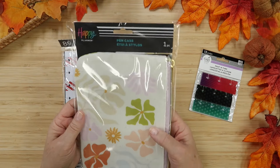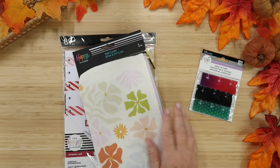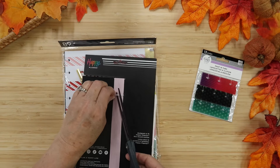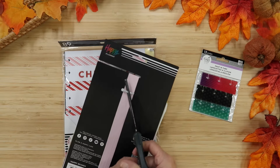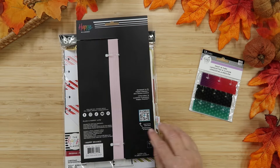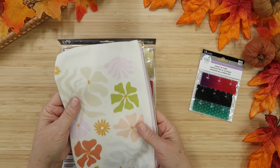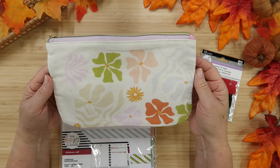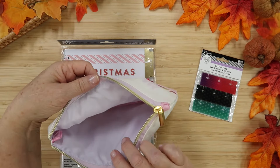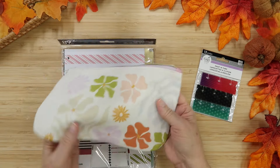I also picked up a pen pouch — let's pull it right out. This is in the Desert Thistle design, which I absolutely love. There's a band on the back to go around your planner. I thought this would be fun, plus I loved this design so much. It just opens up here — it's kind of a pinky, lilac-y color. Yeah, that's super fun. You can always use a good zip pouch.